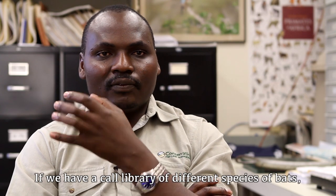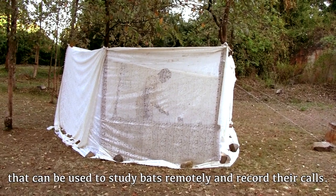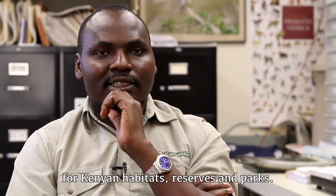If we have a call library of different species of bats, that can be used to study bats remotely, record their calls, and that information will be fed into management strategies for Kenyan habitats, Kenyan reserves, and Kenyan parks.